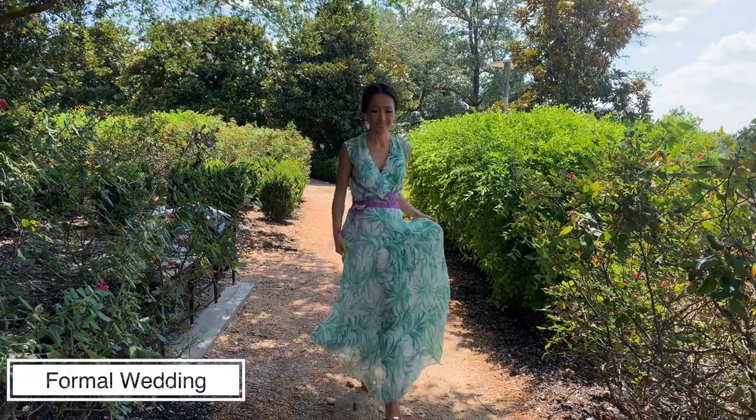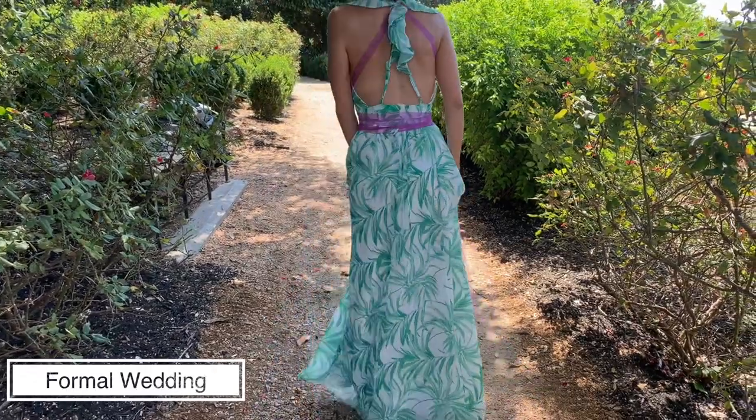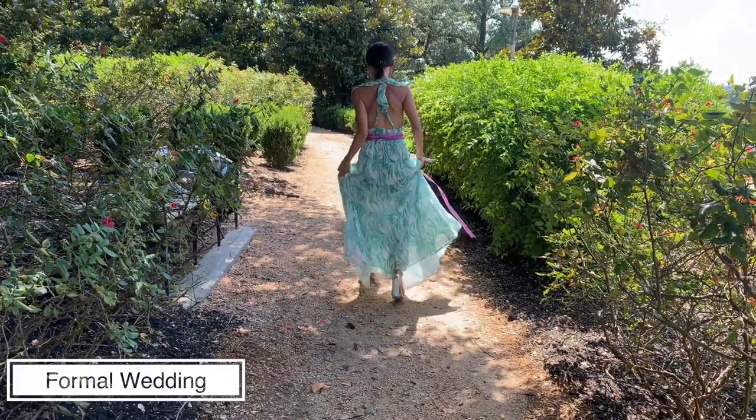To turn a dress into something more formal and glamorous, you can never go wrong by adding some bling bling. I decided to wear crystal earrings and crystal studded sandals. I also switched the belt with another pink ribbon to give it a more sophisticated and chic look.